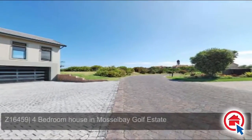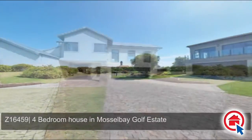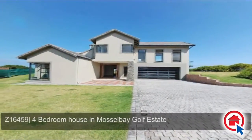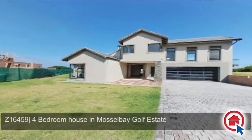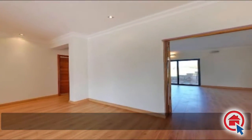This brand new family home is situated in the sought-after Mossel Bay Golf Estate. This home boasts excellent fixtures and finishes throughout and offers breathtaking views over the fairway and coastline.